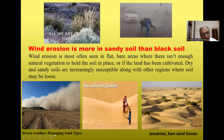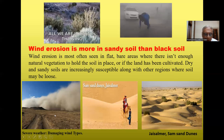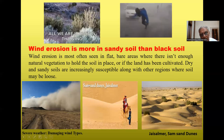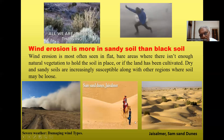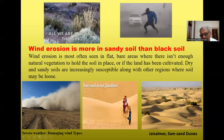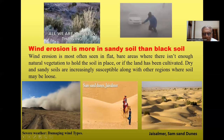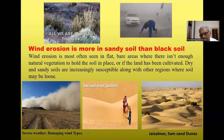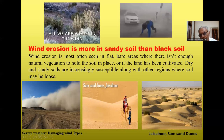Severe weather and damaging wind types blow away the upper fertile soil from exposed areas. Sand dunes such as those in Jaisalmer, Rajasthan — a popular tourist destination — are formed due to winds, demonstrating how wind creates and moves sand dunes.